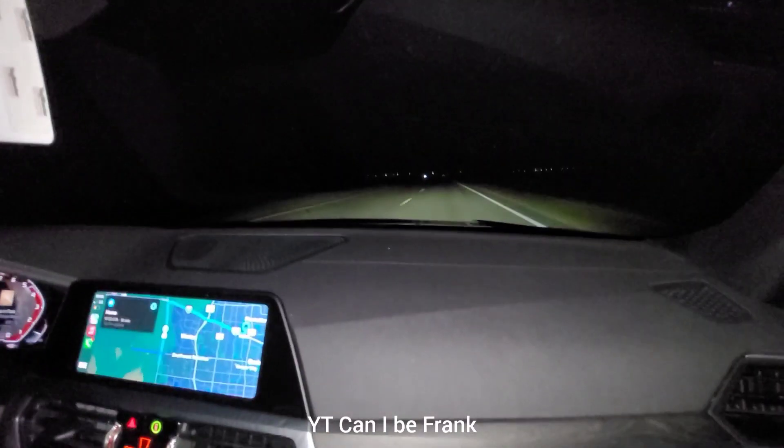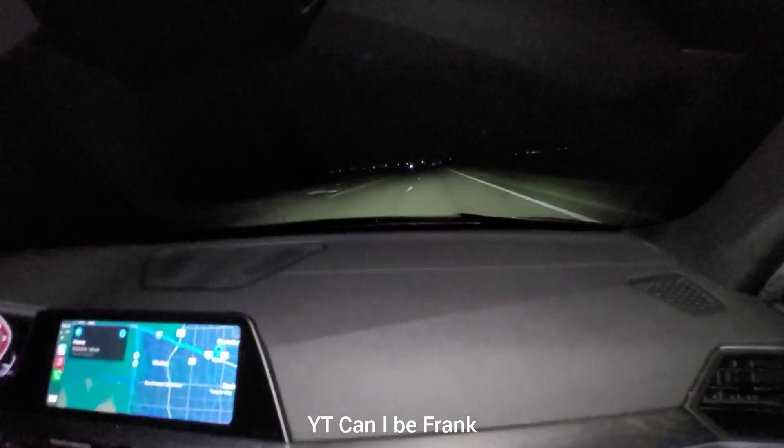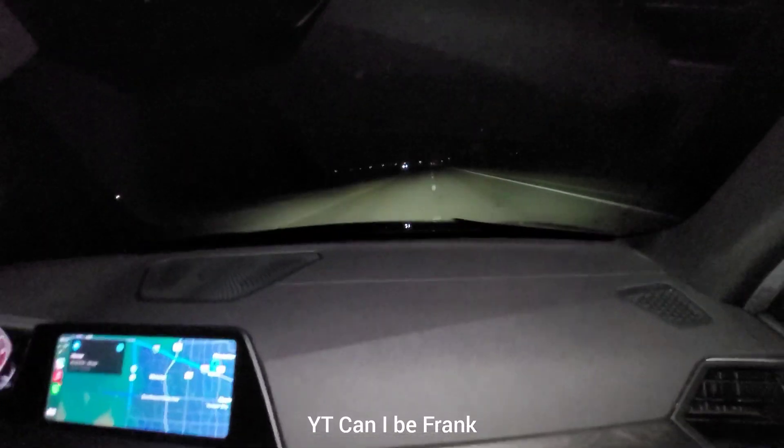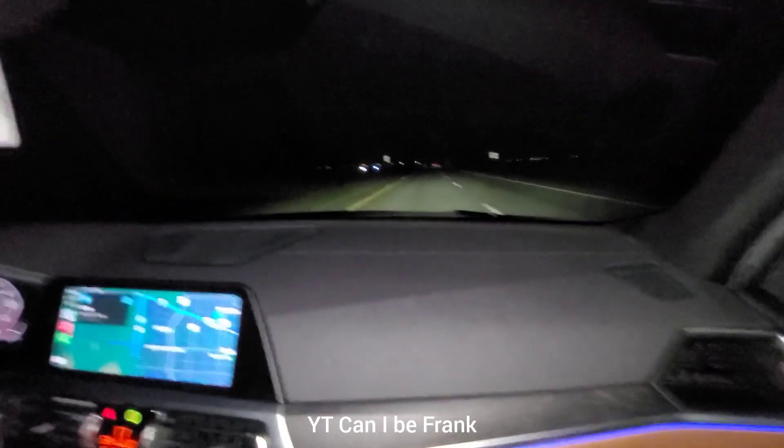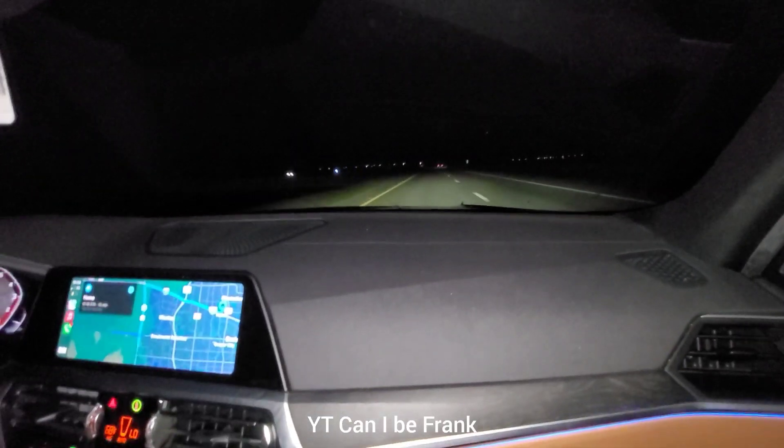I'm impressed. 188 miles an hour. That's 100 plus Back to the Future. Yo, this little car moves.